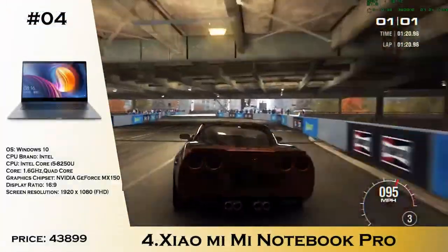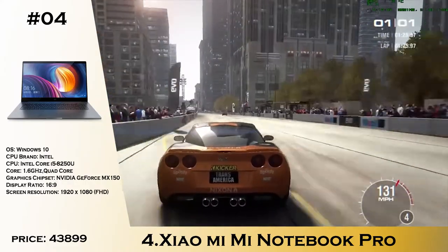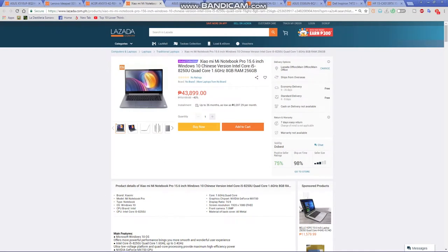Number 4 is one of the best laptops I recommend: the Xiaomi Mi Notebook Pro 15.6-inch. This one is great for Mac users who want a Windows laptop with the same footprint and aluminum build. It has a Core i5-8250U with 8GB of RAM, a 256GB SSD, a Full HD display, and an MX150 dedicated GPU for video editing on the go. For the price of 43,899, it is one of the best sweet spots for editors on the go.